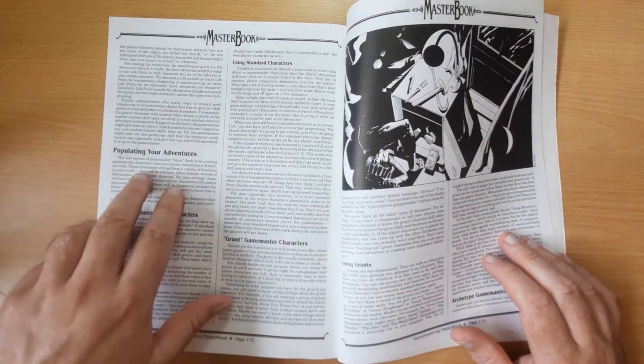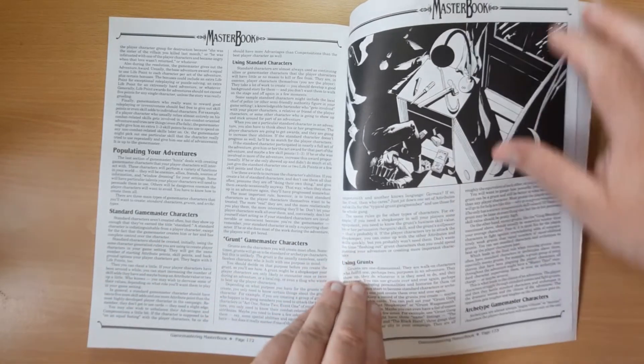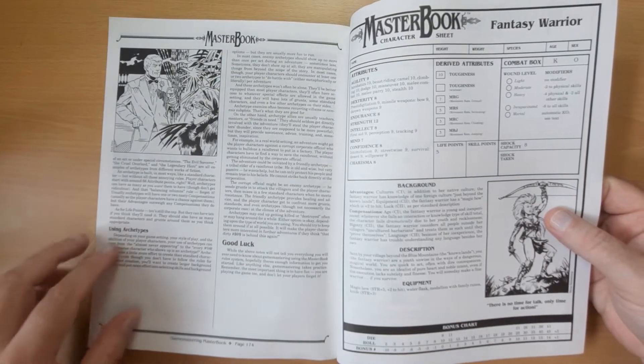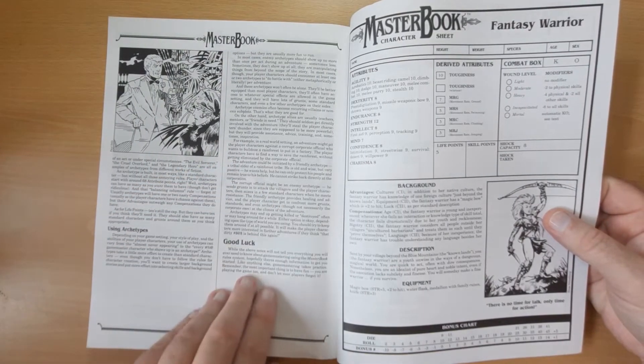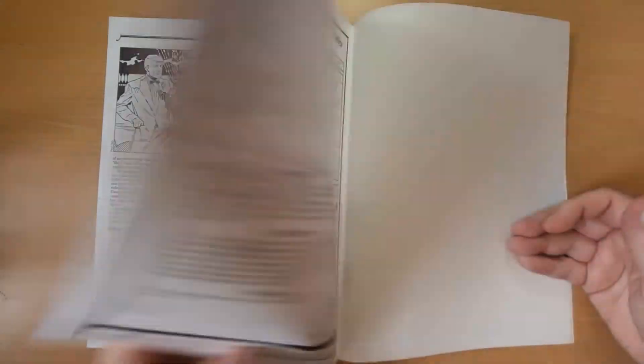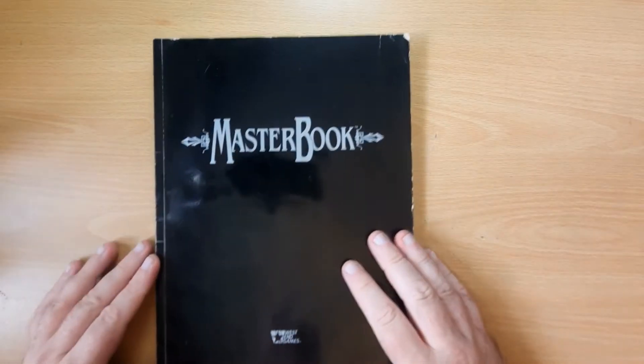For populating your adventures there are standard game master characters, using grunts and archetypes, and then it wishes you luck at the end, which is kind of nice. There's a sample fantasy cat warrior and a sample futuristic trader lizard man. So that is Masterbook.